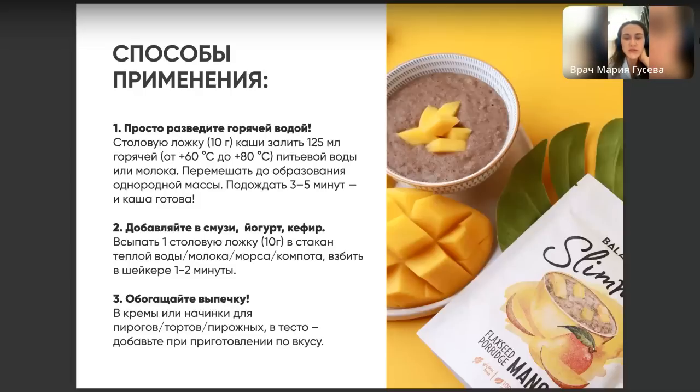Можно ли употреблять во время приёма антипаразитарного курса? Да, конечно, можно — это просто еда. Но антипаразитарный курс и все витамины по времени разносите: либо до еды, либо после еды через 20–30 минут. Одновременно не надо.